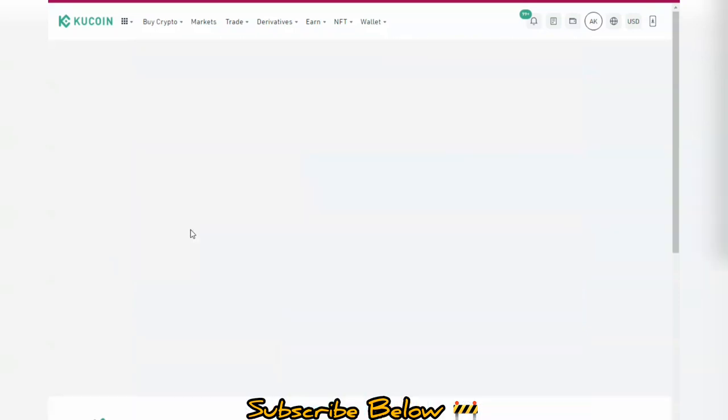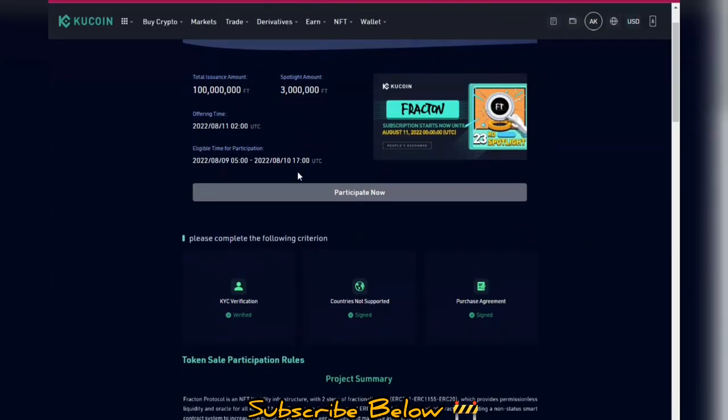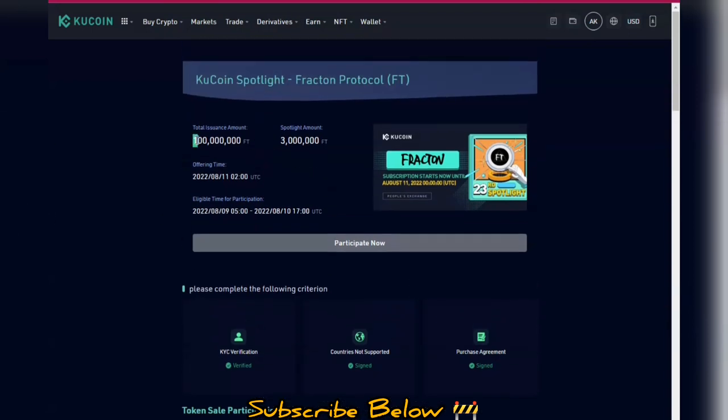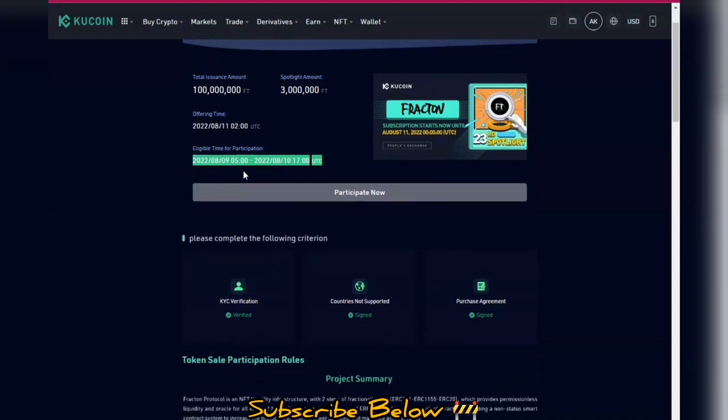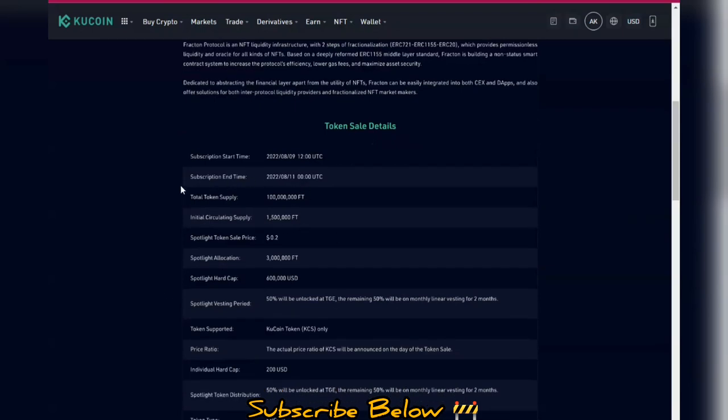The information isn't fully available yet, but you can go to the official website to see the use cases. To participate, the total issuance of this token is about 100 million tokens. The Spotlight amount available to users is about 3 million tokens for purchase. Most of the tokens will be locked and others used for different purposes. To participate, just verify your KYC, sign the contract, and you're good to go.